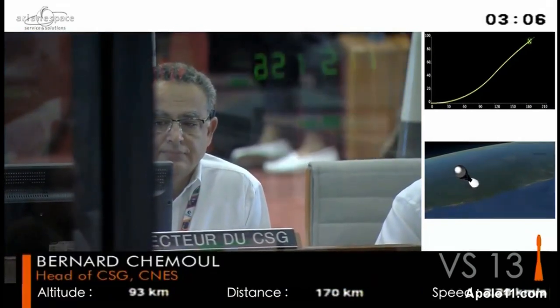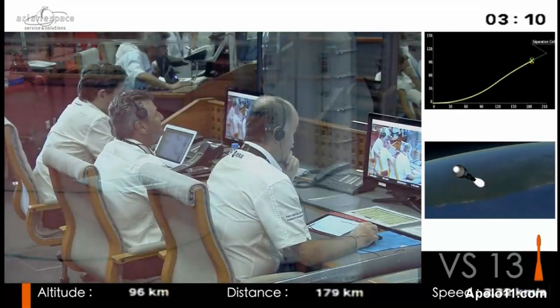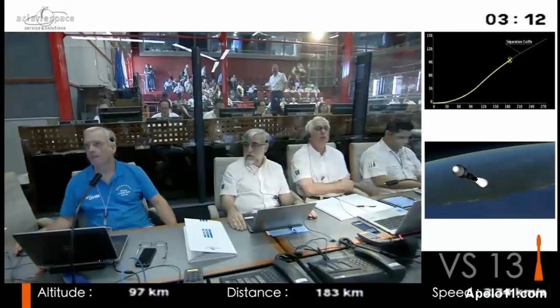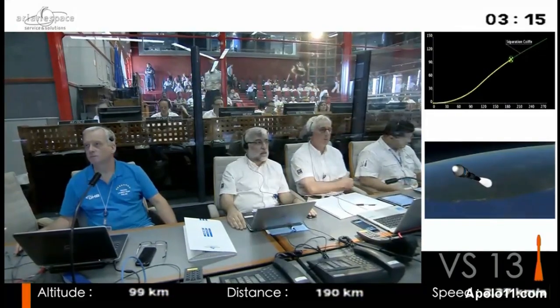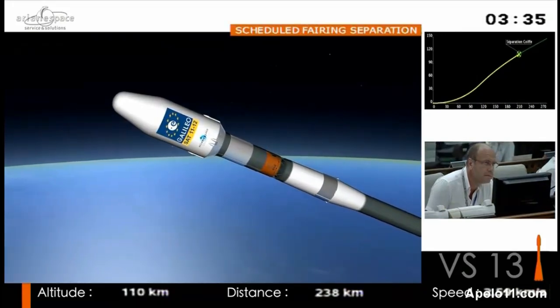Soyuz goes back to the first days of the space race — back to 1966. It was the workhorse of the Soviet program and continues working. Earth observation, weather probes, science probes, Mars missions — she takes people to the ISS, the space station.